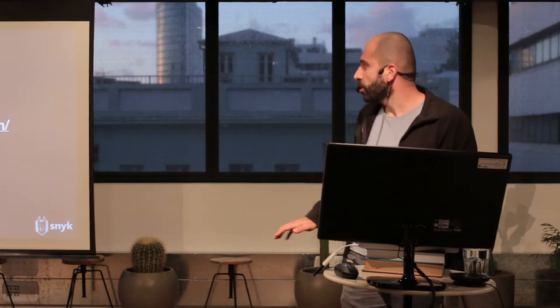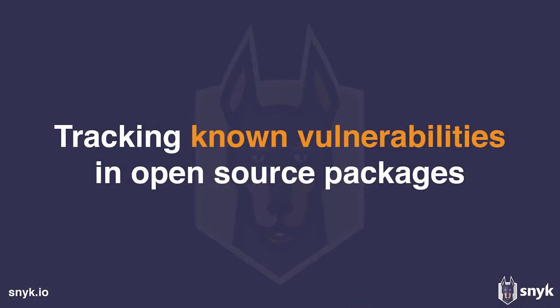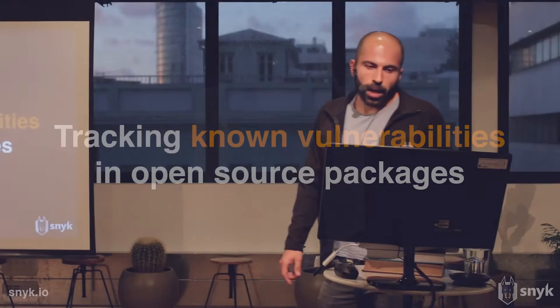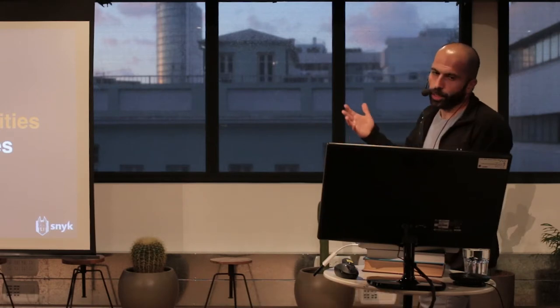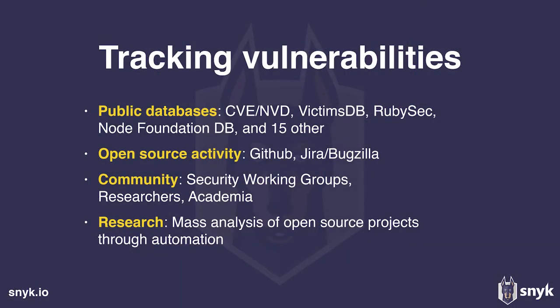We've seen three recent examples of vulnerabilities in open source packages. Now I want to share a bit about where we find those vulnerabilities at Snyk. We have a product that helps you identify and fix vulnerabilities in open source dependencies. For that, we need to build a vulnerability database that we can match against when we build the dependency tree of the application you're building. There are four parts to this: public databases, open source activity, community, and research.